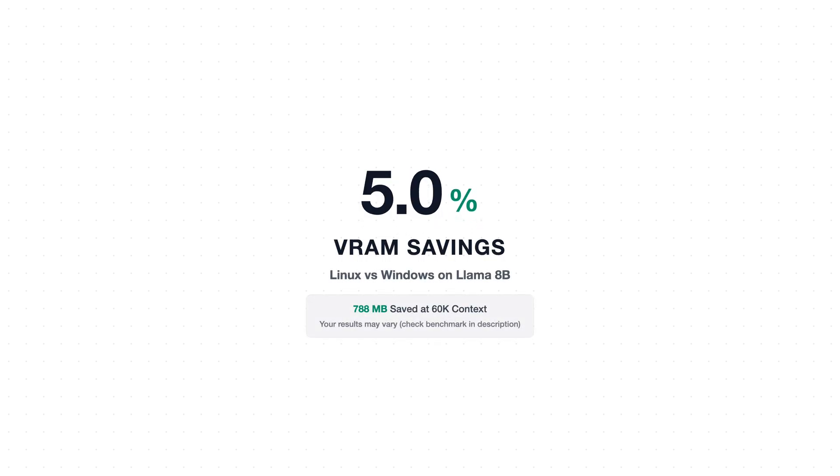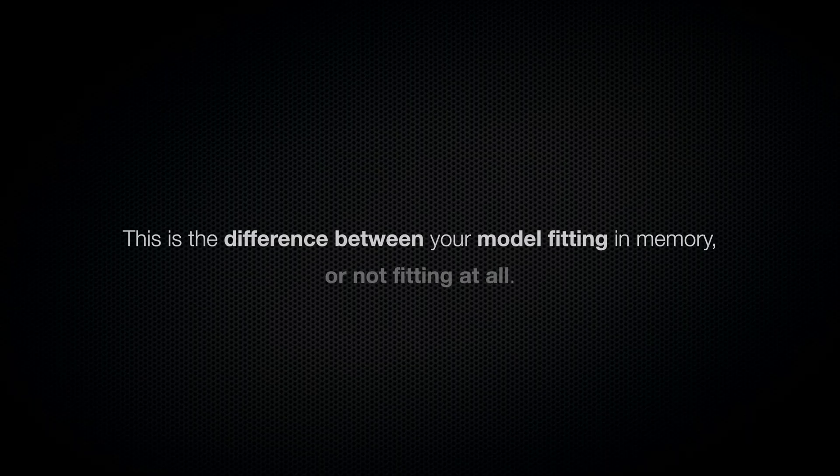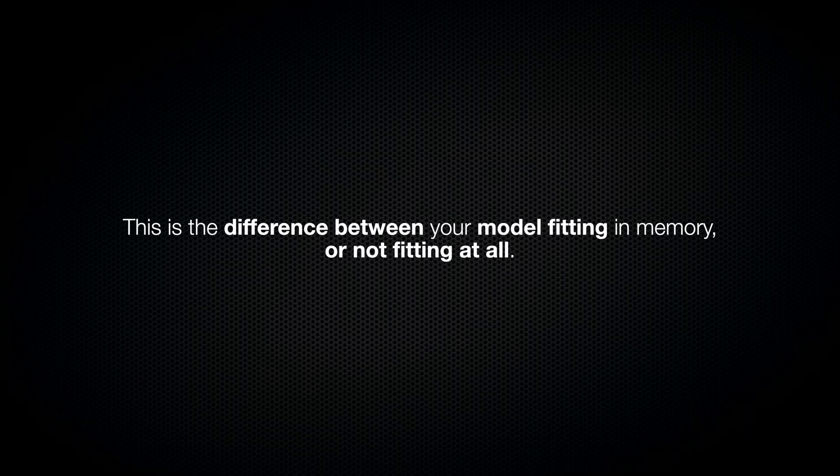And if you've got a 16 gigabyte GPU, that 800 megabytes is 5% of your total VRAM. This is the difference between your model fitting in memory or not fitting at all. So let me show you exactly how I got these numbers and why I set up my test environment the way I did.